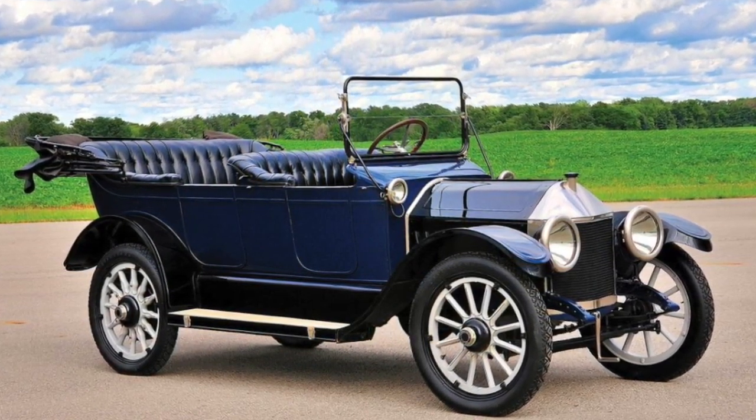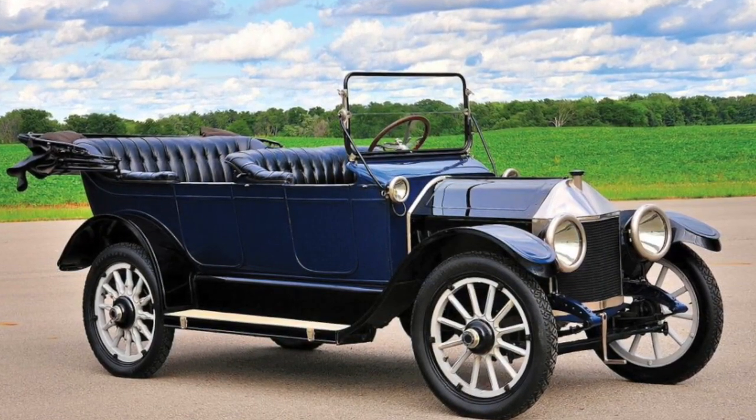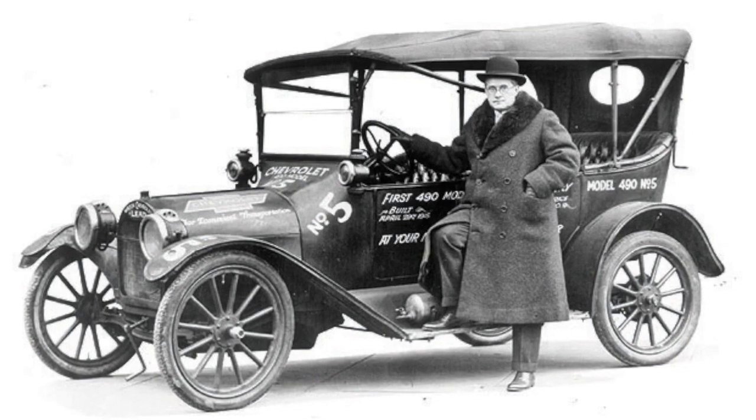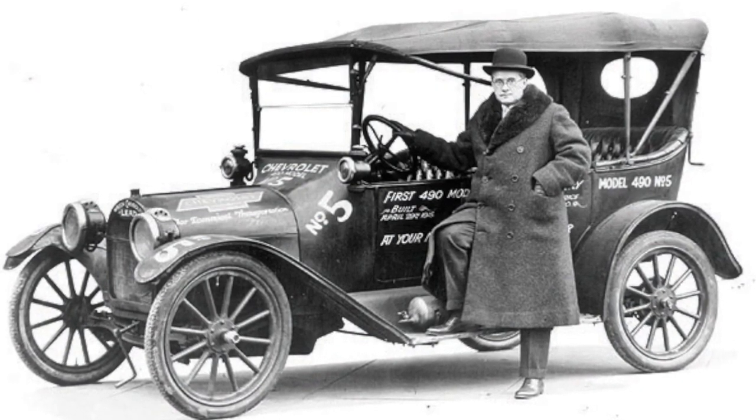The average household income back then was $1,500 per year. Needless to say, he didn't sell a lot of these. In 1915 he built the Chevy 490 and sold it for $490, making 58,000 of these vehicles.